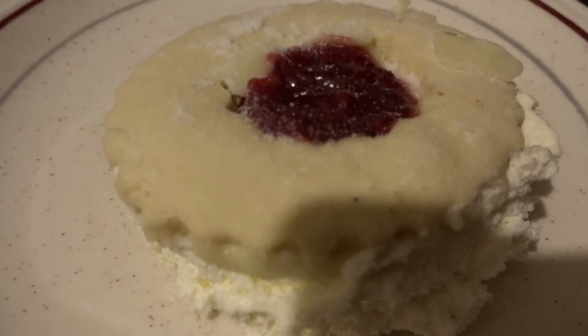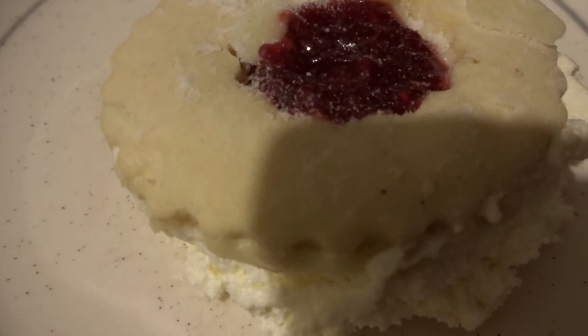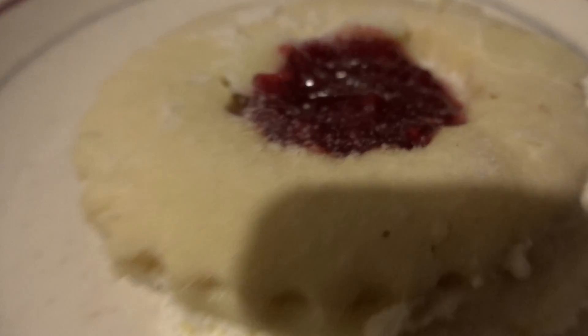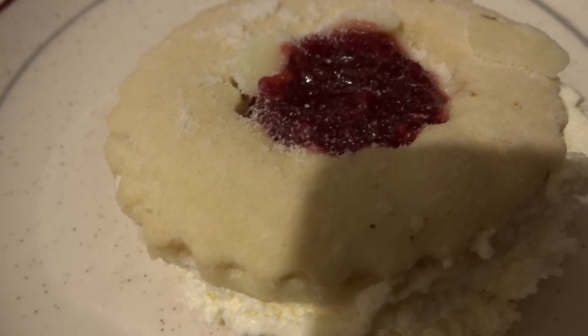Quick word about Tesco's new range of cream cakes. We'll wait for my tea to brew. They are amazing. This one, although it might look like a mess, but it's a gorgeous mess.